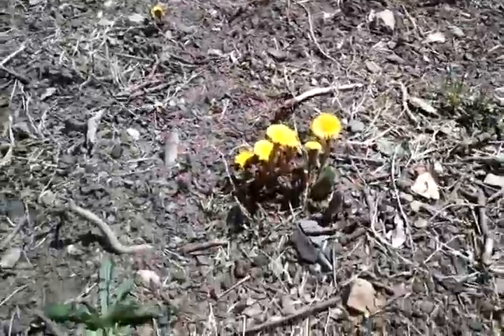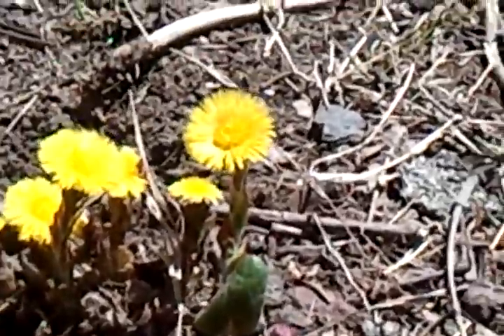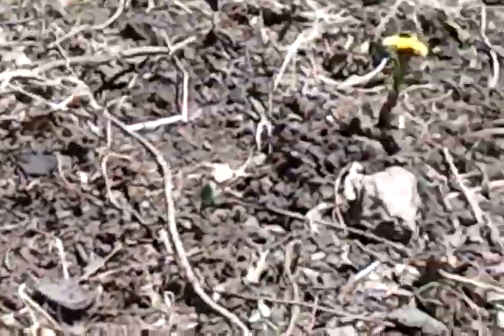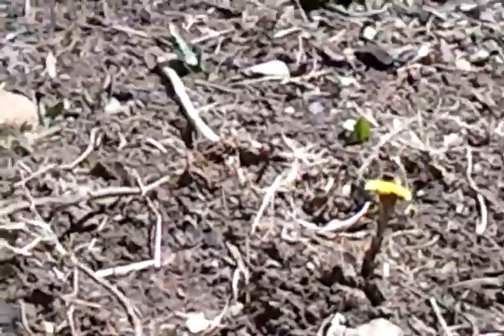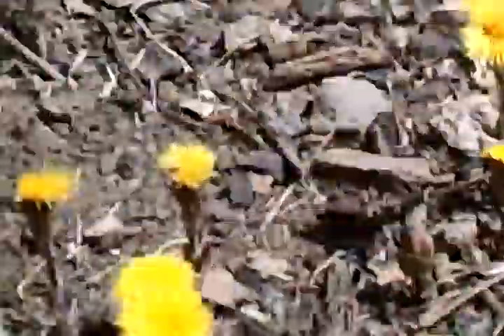There's a tiny little leaf coming up right there. Like I said, the flowers come up first and then the leaves come up — very few plants do that. Here's a close-up of the stem, and you can see the difference between a dandelion stem on the flower versus the coltsfoot stem on the flower. It's really pretty to see — nice to know they're not dandelions.